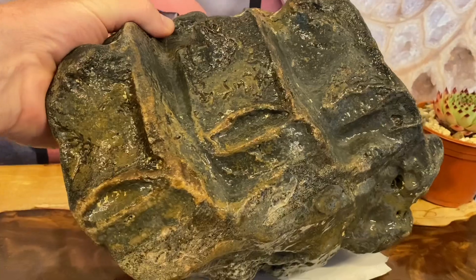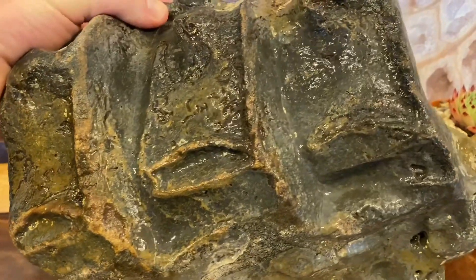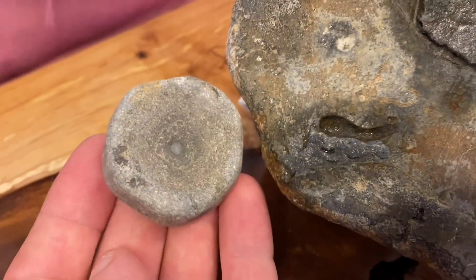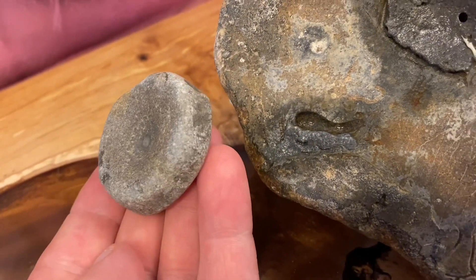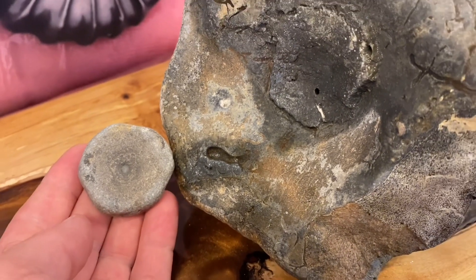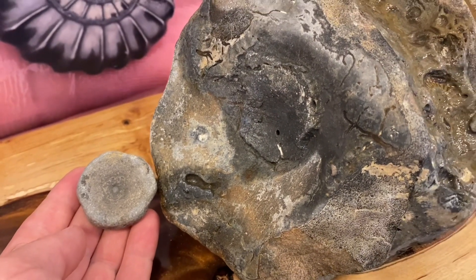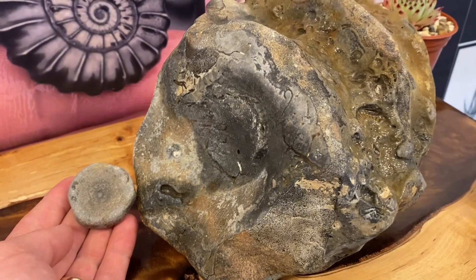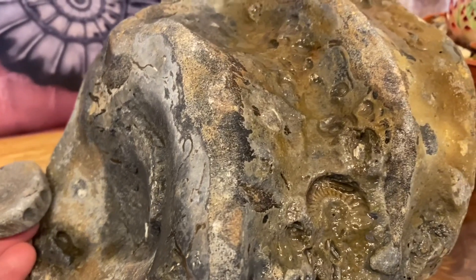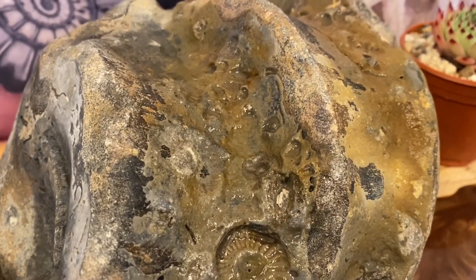The Ichthyosaurs grew up to 60 feet, swam as fast as tuna fish, and ate anything that moved back in the Jurassic. What an amazingly large size set of vertebrae I found there at low tide. I've saved those from the destruction of the sea — the sea's actions would have eroded those completely away if I hadn't brought those back.